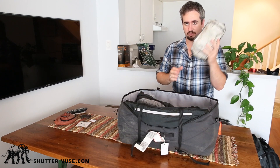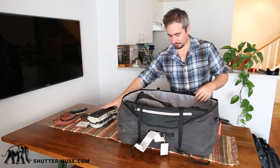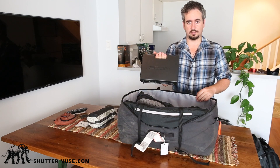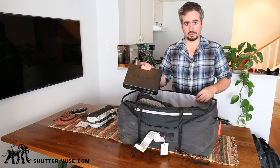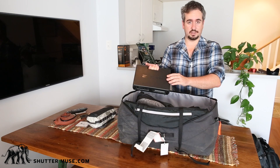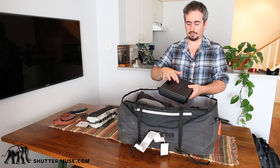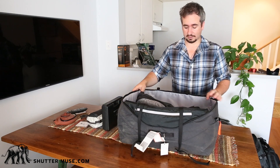Next up, toiletries — nothing interesting there, just a little North Face toiletry bag. In this hard case I have a Zoom H6 audio recorder. I'm going to be doing a couple of interviews while on the road, and I'm also reviewing it for my website. The Zoom H6 comes with a couple of different microphone attachments and a handy carrying case.